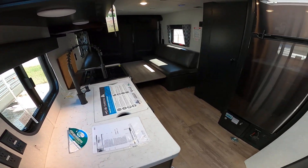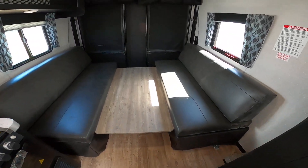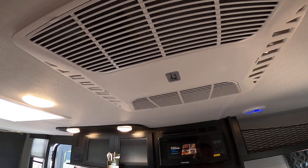This one is able to sleep more people and offer more seating during the day, along with a bigger garage area. Ours does have built-in solar, a ducted Coleman AC — these are much quieter and more dependable than other brands.